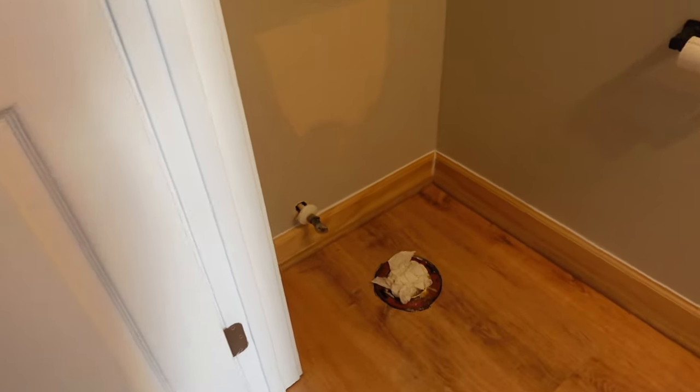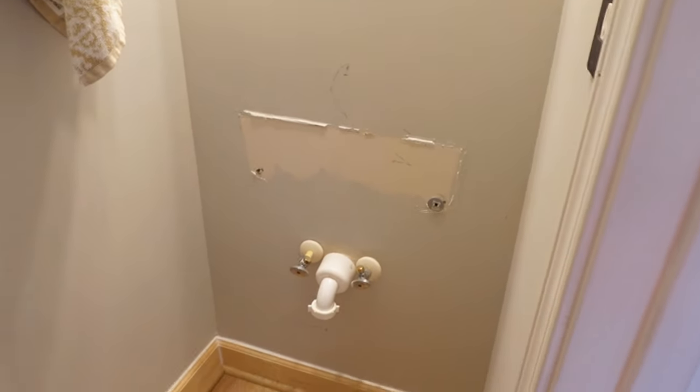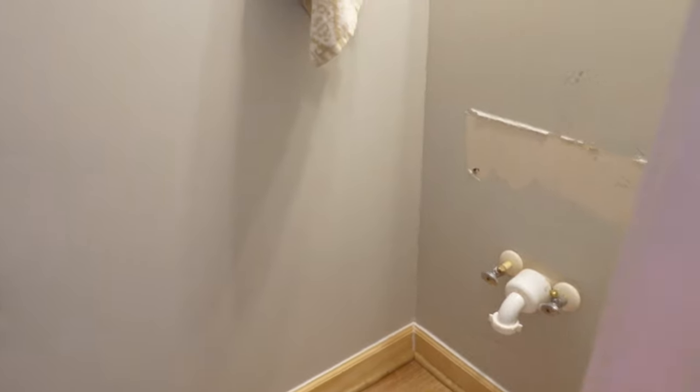And here is my bathroom that will have a toilet and a pedestal sink soon enough. Hopefully the plumber can fix those because I could not get the thing to go into the wall and stay in the wall. So we'll just hope that he can do that for me.